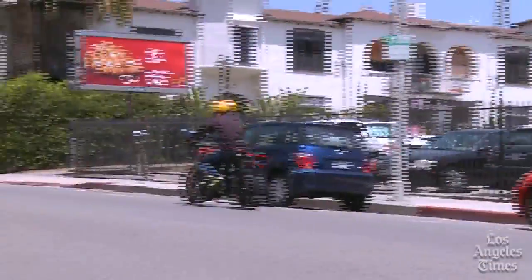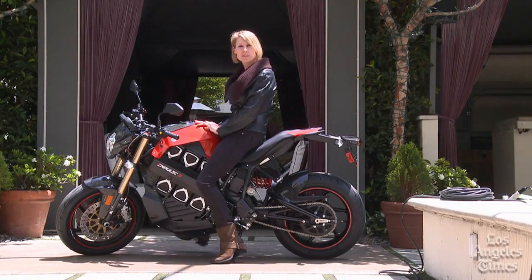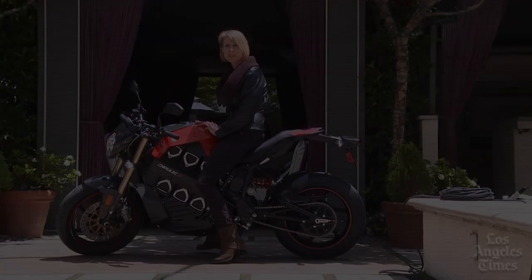Now if only they would let me ride it. Like the 2,000 other people who pre-ordered this machine, I will have to wait until at least June. For the Los Angeles Times, I'm Susan Carpenter.